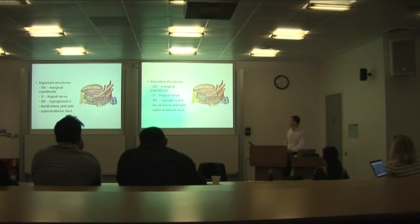The lingual nerve is in close proximity to the deep surface of the gland, and the ganglion that supplies the gland comes off the lingual nerve. The hypoglossal nerve is a bit deeper. These three nerves are all really important when consenting patients for removal of the gland. The facial artery and vein also tuck around the gland in a variable pattern, and you need to be aware of and tie off both vessels.